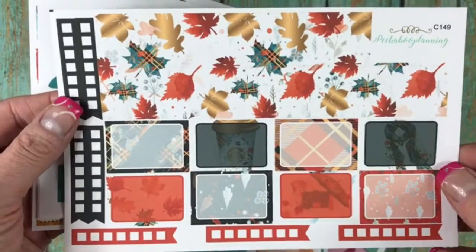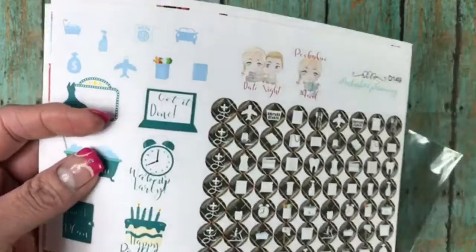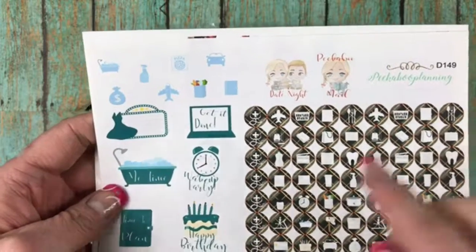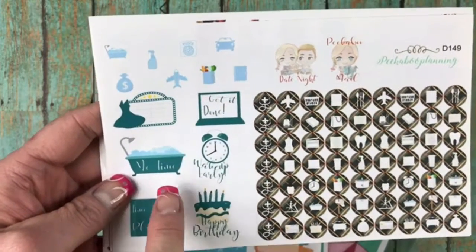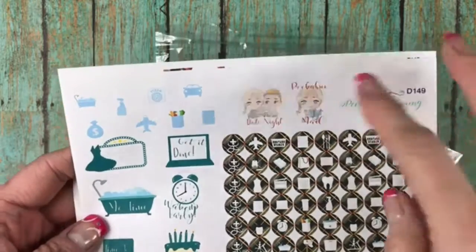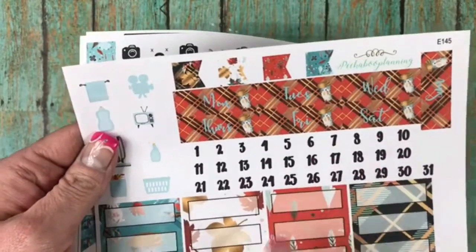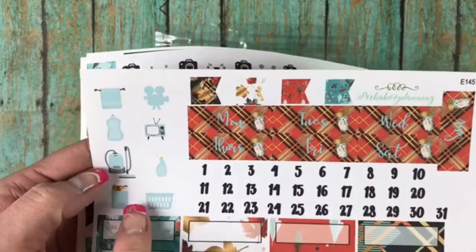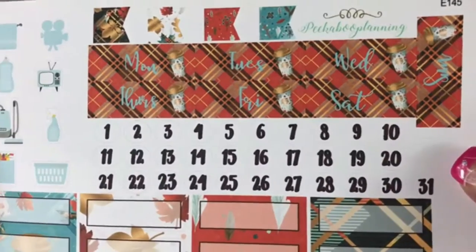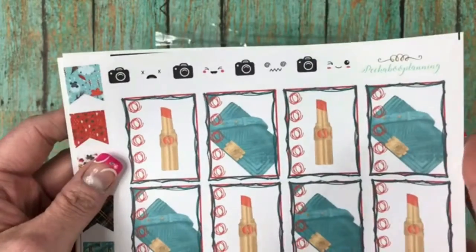She gives you a ton of stickers with this one. This one's one of her large kits that she used to do — she's now reformatted them so they're a little bit different. Here are her functionals with some deco, with wake up early, happy birthday, time to plan, me time, get it done, the marquee, date night, peekaboo mail. These are her day covers with the dates and the quarter boxes, and some more functionals and flags. The colors are gorgeous — absolutely beautiful. And then there are your full check boxes.